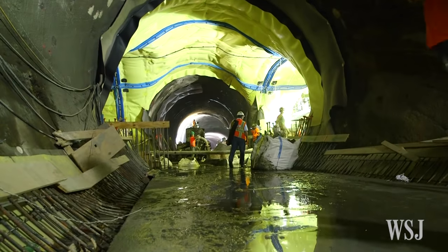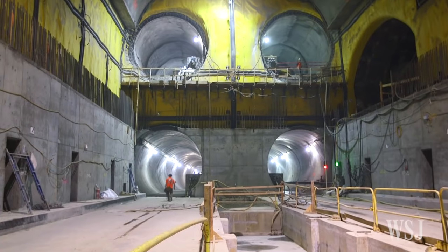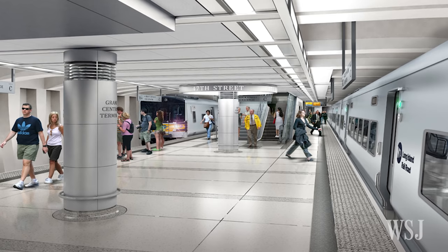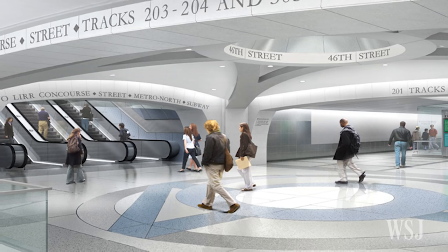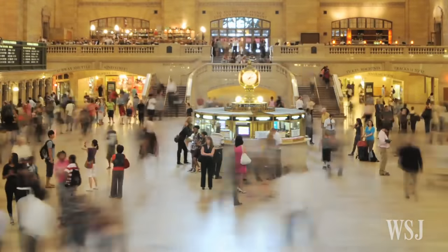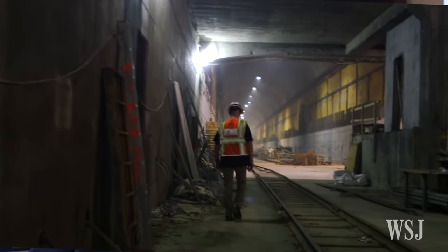Once completed, the new tunnels through Manhattan's Upper East Side will carry LIRR trains to these caverns, about 160 feet below street level at their lowest point. Projected to be finished in 2022, the three-level terminal will house four platforms on two levels, able to accommodate eight trains at a time. 47 escalators and 22 elevators will help carry passengers up to the Grand Central concourses. Day one, we'll have over 160,000 people coming for the Long Island Railroad at the lower level. Today, Grand Central is servicing about 750,000 people. When we bring another 160,000, we'll be well over 900,000 daily passengers in Grand Central.